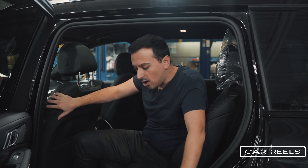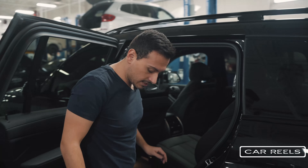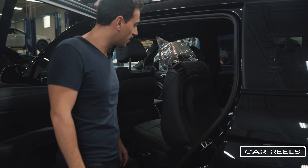It does have a captain's chair option which is around $800 and it is absolutely worth it. Getting inside this car is really not all that difficult. These seats are painfully slow — you just really need to sit here for a long time as they go up.